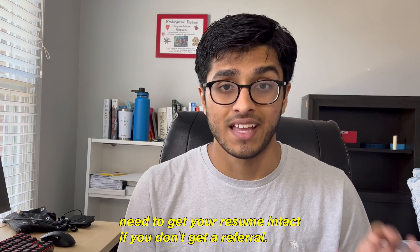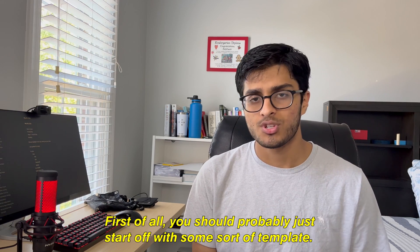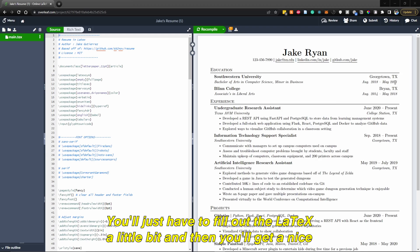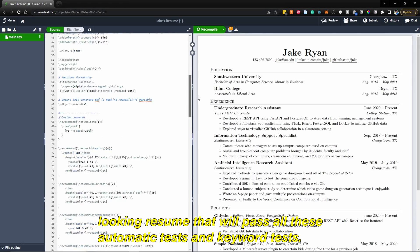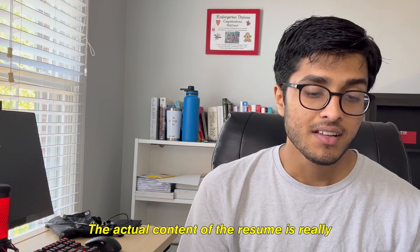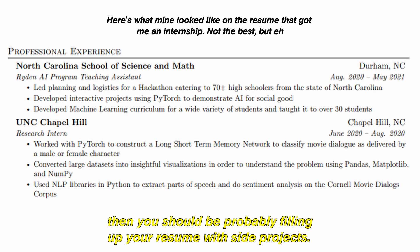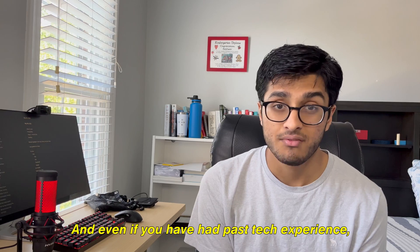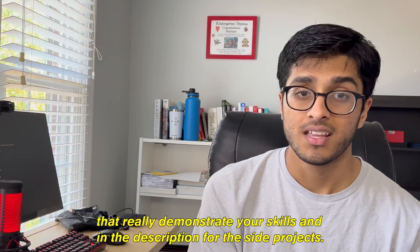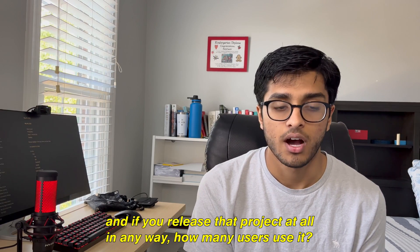Now let's talk about how to get your resume in good shape. Even if you get a referral, you still need a solid resume. Start with a good template — I use a great one from Overleaf, I'll leave a link in the description. You'll just fill out the LaTeX a little bit and you'll get a nice-looking resume that passes automatic tests and keyword filters. As for content, if you've had past tech experience, list it under the experience section. If not, fill your resume with side projects — and even if you do have experience, you should have side projects anyway. Pick two to three that really demonstrate your skills, describe the technology stack you used and why, and if you released the project, mention how many users it has.